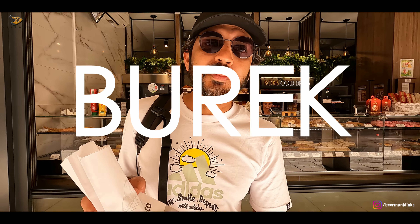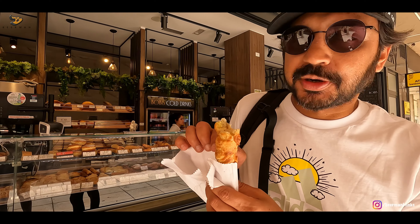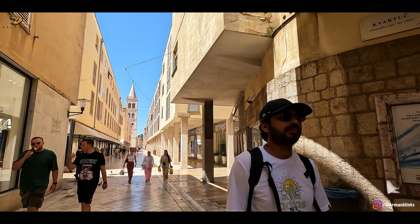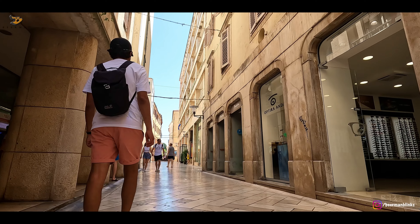This is a very popular chain here, and we have brought something that is very traditional fast food of Croatia, which is called a burek. It is like a puff pastry with potato filling inside — just like a desi samosa. It also has cheese in it. It's a must-try when you are in Croatia.